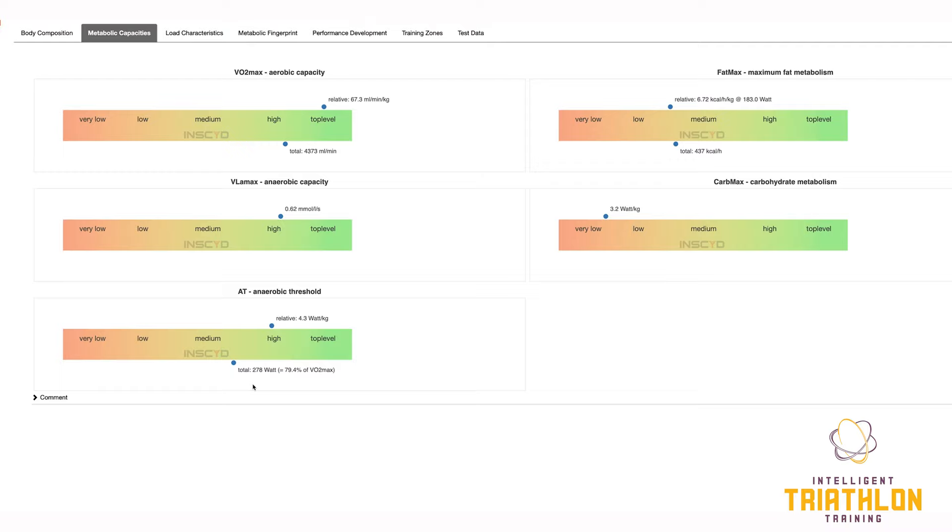Here we have FatMax. FatMax has a couple of different components. First, we have the power that FatMax occurs at — 183 watts — and then we have the rate that you're able to burn fat at the highest level. In endurance sport we want to use fat as a fuel as much as possible, because even in the leanest athletes there's essentially an unlimited amount of fat available. If we can use fat as our fuel source, we can spare the limited amount of carbohydrate that we're able to either store or take in. On the scale this is medium to low, and with an athlete with an FTP around 278 watts, I'd be wanting to see FatMax somewhere well over 200 watts — that's certainly something we'll be working on.